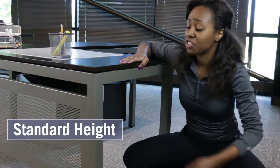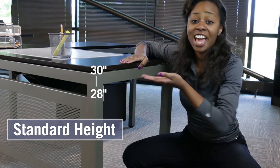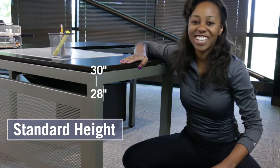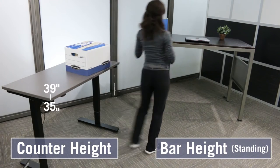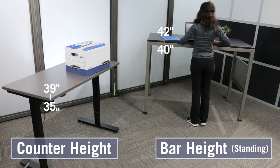Standard height tables range from 28 to 30 inches high and are great if you want to pull up a chair and get to work. Counter height tables are 35 to 39 inches, while bar height tables are 40 to 42 inches.